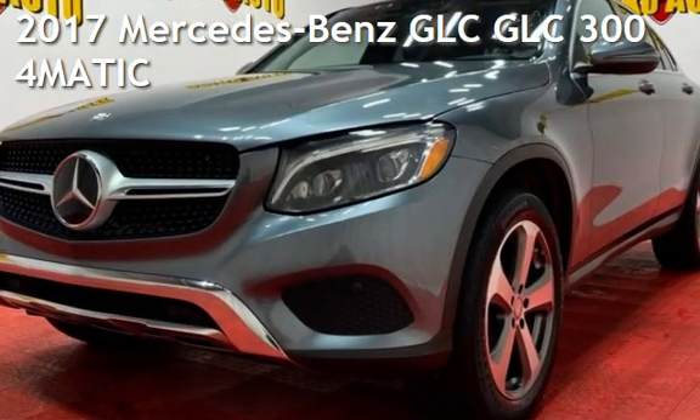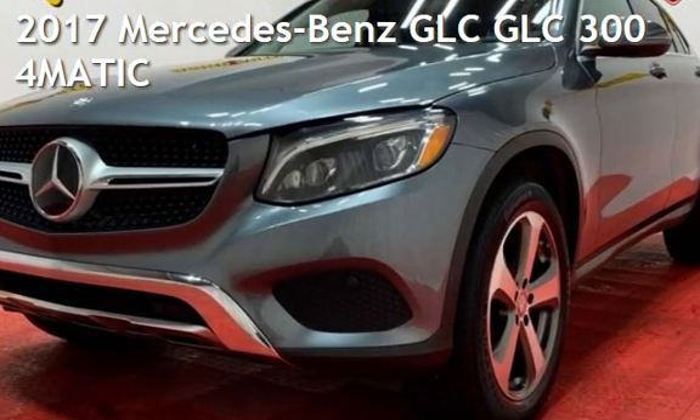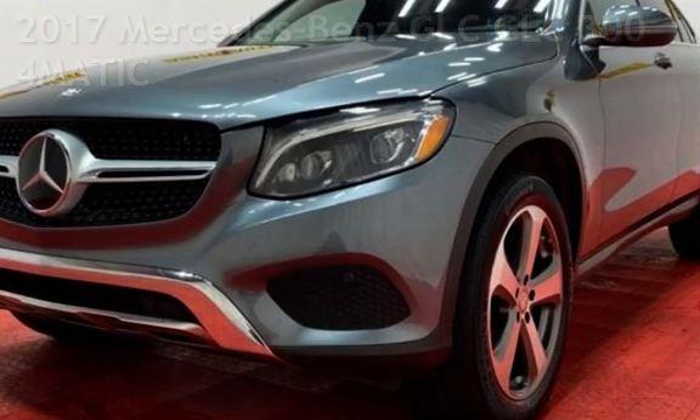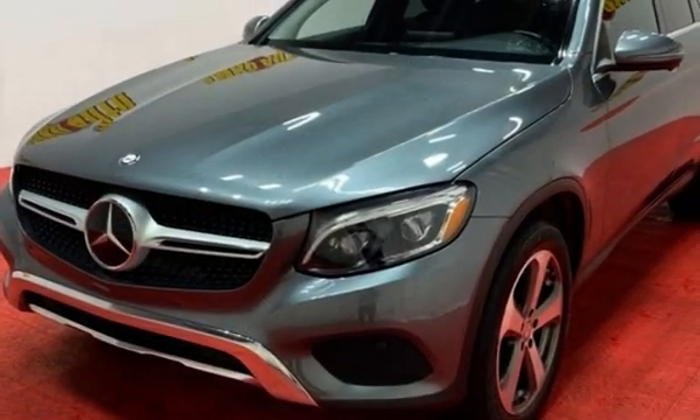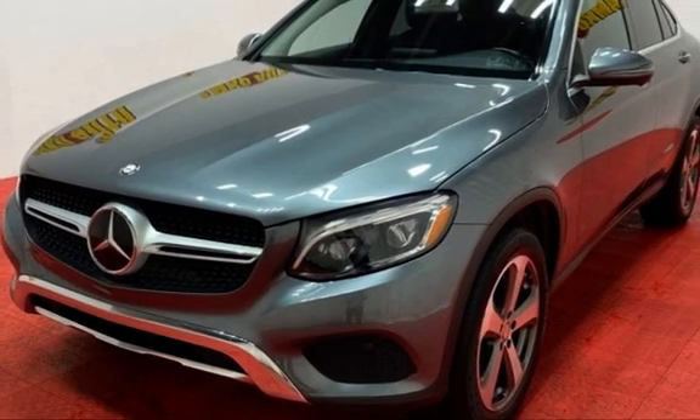Presenting a pre-owned 2017 Mercedes-Benz GLC. This four-door SUV has a four-cylinder, 2.0-liter i4 engine, with all-wheel drive and an automatic transmission.